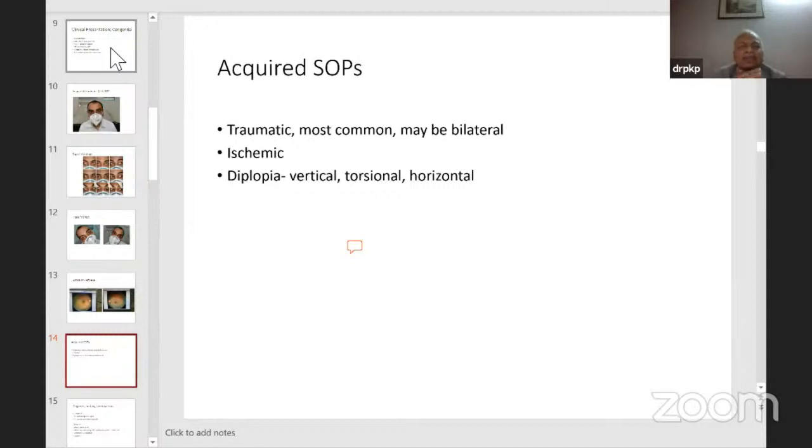In acquired cases, the etiology could be ischemic, with diplopia that is vertical, torsional, and horizontal — torsional being quite debilitating. In congenital cases, torsional diplopia is largely absent because of sensory adaptation. So if there is a torsional component, it is likely an acquired palsy, not a congenital decompensated one.